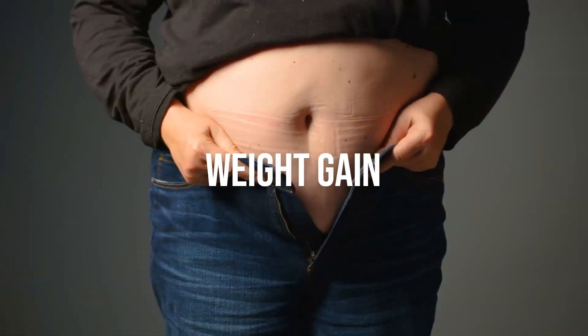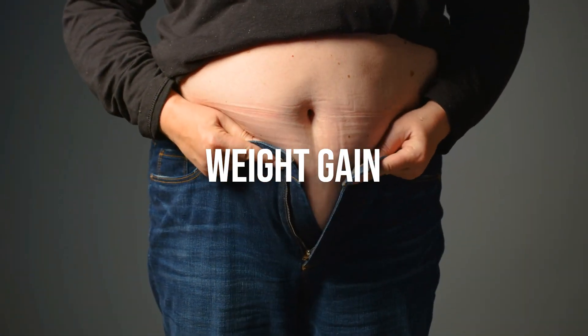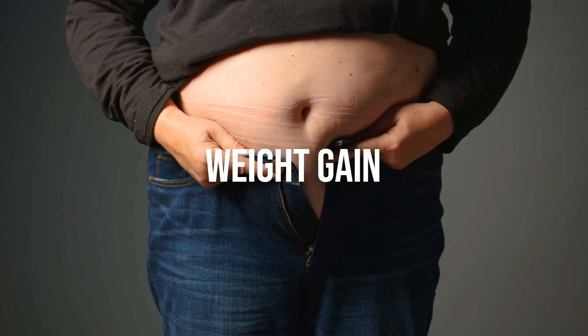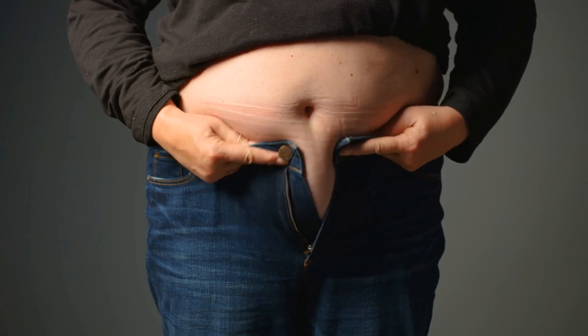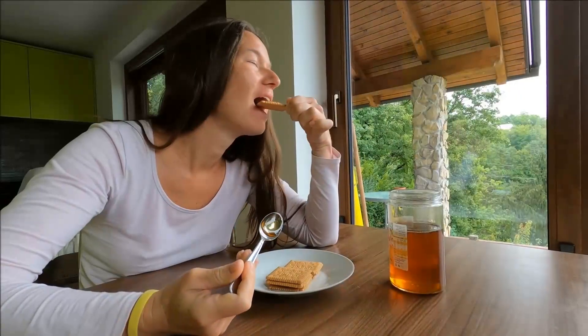Weight gain: excessive consumption of honey, which is rich in sugar, calories, and carbohydrates, may contribute to weight gain. It's important to moderate honey intake, especially if you're watching your weight.